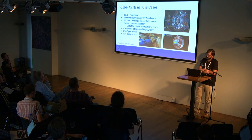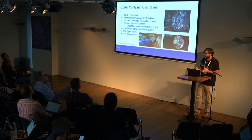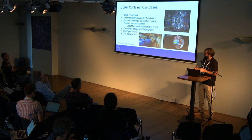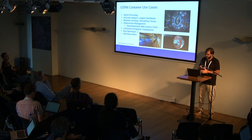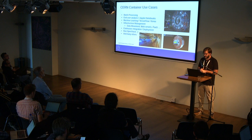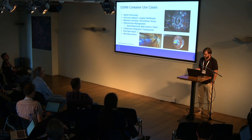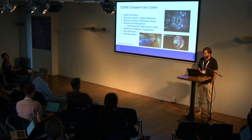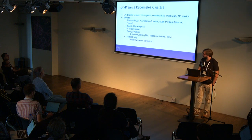The main use case is physics analysis — batch processing or end-user analysis. When we store events, these must be reconstructed from different detectors in one of the big experiments. The biggest use case is batch processing, which is 80% of the capacity. Then we have end-user analysis like Jupyter notebooks, which are very popular for physicists. We've also started exploring machine learning, which with increased GPU performance is more relevant for physics analysis. But we also have traditional use cases like infrastructure management, data movement, web services, platforms, and continuous integration. And as we are in the cloud team, we also run OpenStack on Kubernetes.